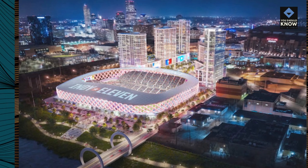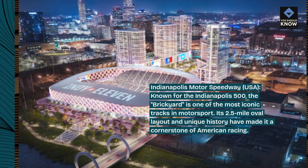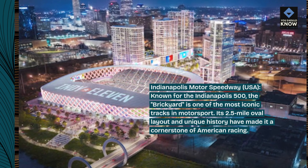Indianapolis Motor Speedway, USA — known for the Indianapolis 500, the Brickyard is one of the most iconic tracks in motorsport. Its 2.5-mile oval layout and unique history have made it a cornerstone of American racing.